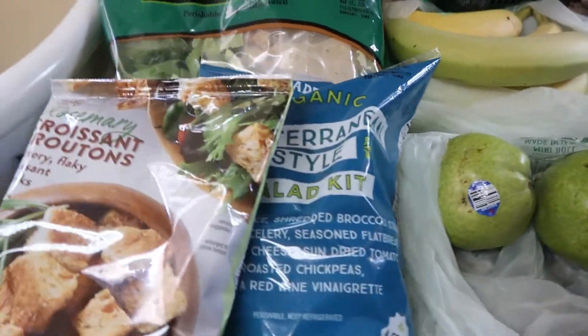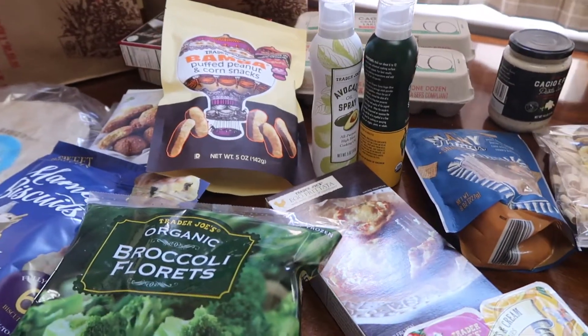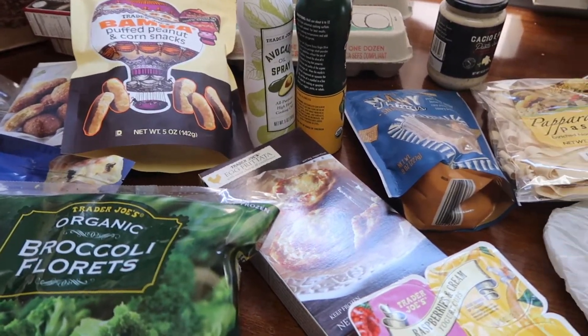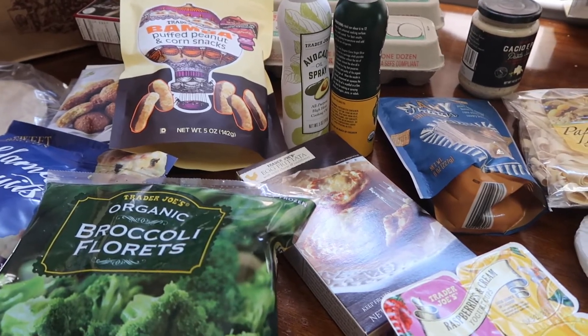Then some organic Tuscan kale for his smoothies — he's usually into making smoothies with some fresh stuff. It's kind of a small haul; we didn't need much. It's actually Monday and we normally don't go grocery shopping on Monday, but anyway, thank you so much for watching and I'll see you in my next video. Bye!